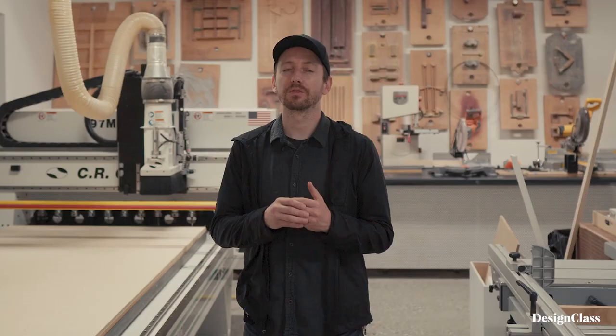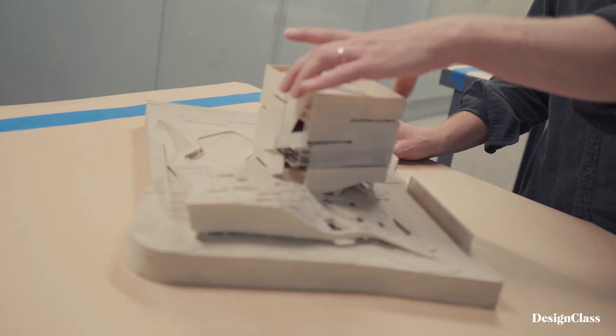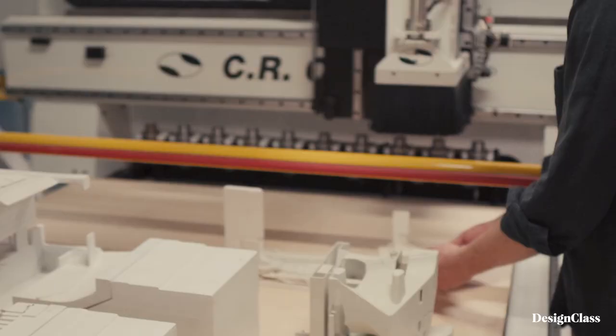Virtual reality and renderings are great tools for visualizing things very quickly, but they present ideas with a certain filter. Models are very unfiltered. You look at a model and you can understand the space and imagine yourself in it — the quality of light. It presents itself as an honest kind of truth to the built environment.